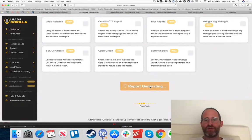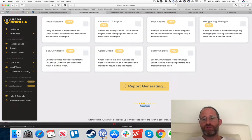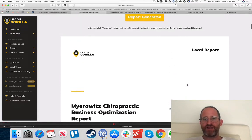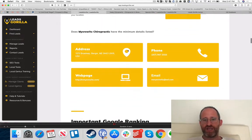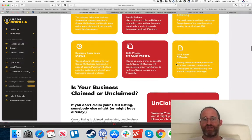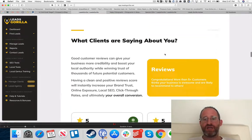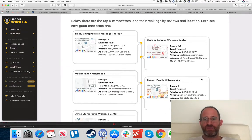After clicking Generate, wait up to 60 seconds and don't close the page — it's pulling data from the actual website and Google to build the report. The report is a downloadable PDF customized with the business name, address, phone number, website, and email. It shows whether their listing is claimed, what people are saying, and competitor information — when businesses see their competitors listed, they might get a little motivated.